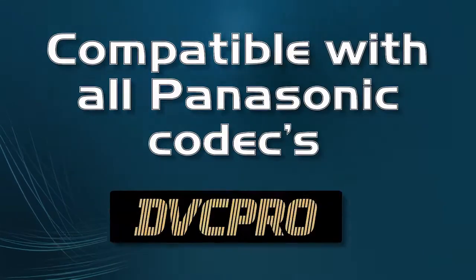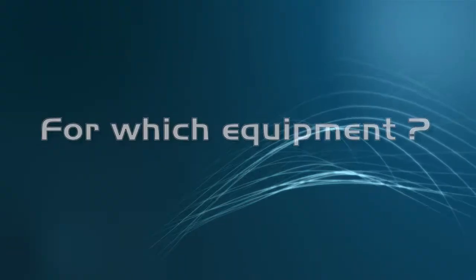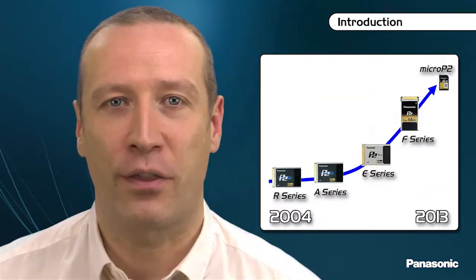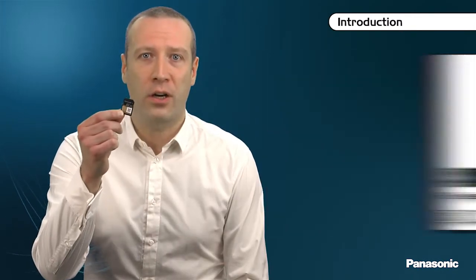Thank you for joining us. In 2004, with the launch of P2 solid-state memory cards, Panasonic revolutionized professional video recording media. In 2013, Panasonic introduced a major revolution of its P2 recording technology: the Micro P2 card.